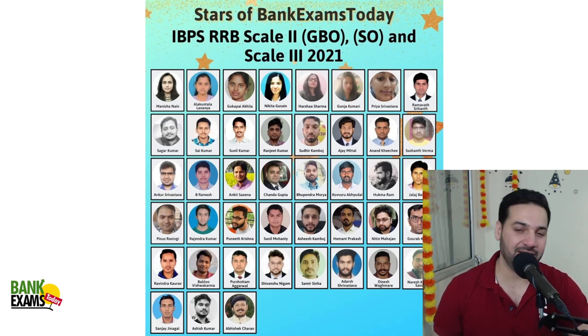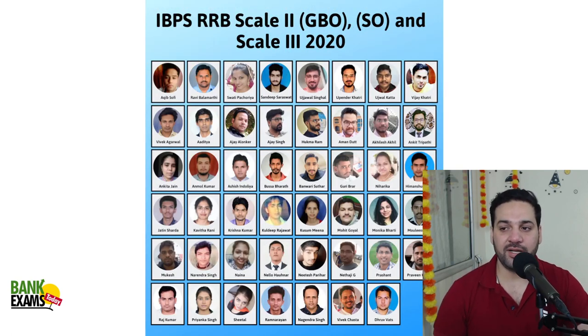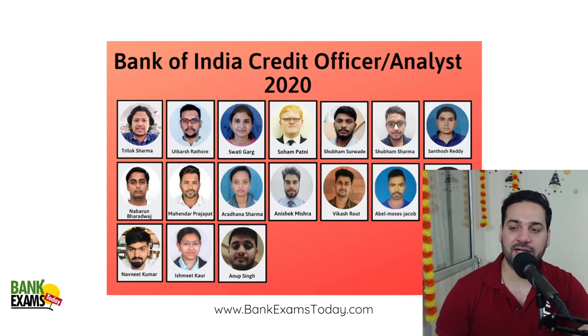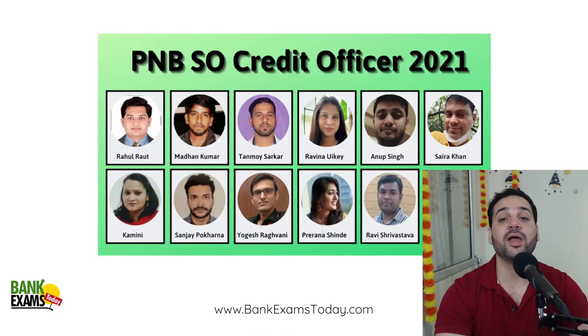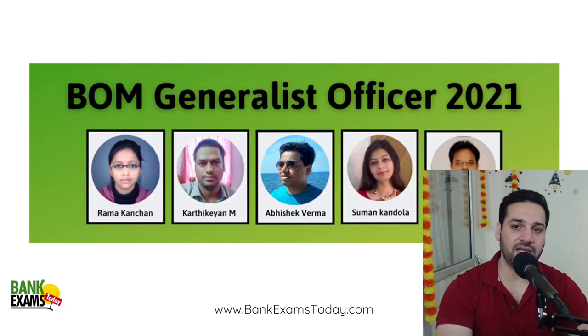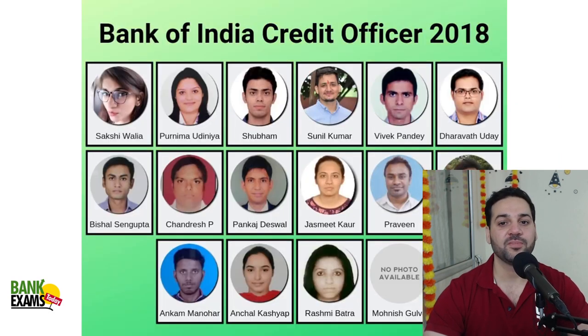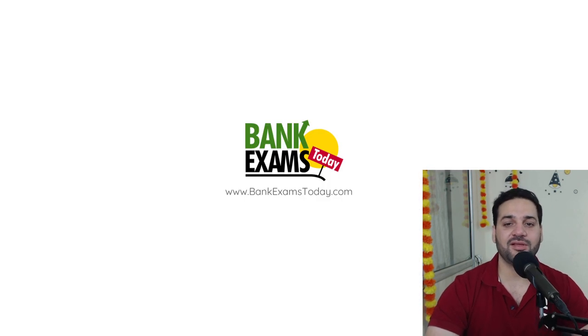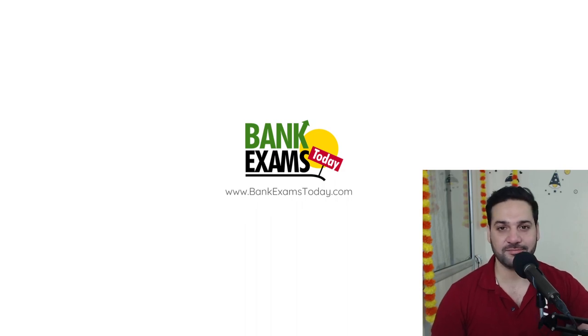Here is a list of our successful students from the recent RRB Scale 2 and Scale 3 exams — the syllabus is quite similar to CBO. Students from 2019, 2020, and 2021 took our courses and cracked their respective exams. Now it's your turn — drop me a WhatsApp message with your doubts and I'll answer them. Subscribe to the channel and like this video. Thank you and have a very nice day, bye-bye.